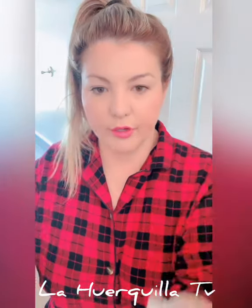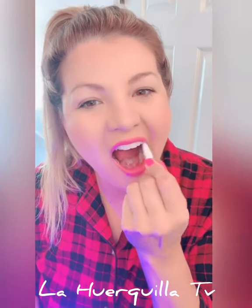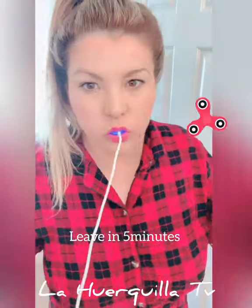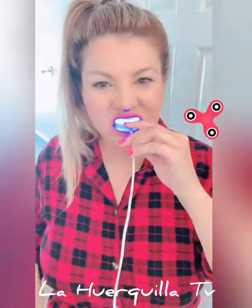All you have to do is connect the device to your phone, put the mouthpiece on the inside of your teeth, and leave it on for five minutes.